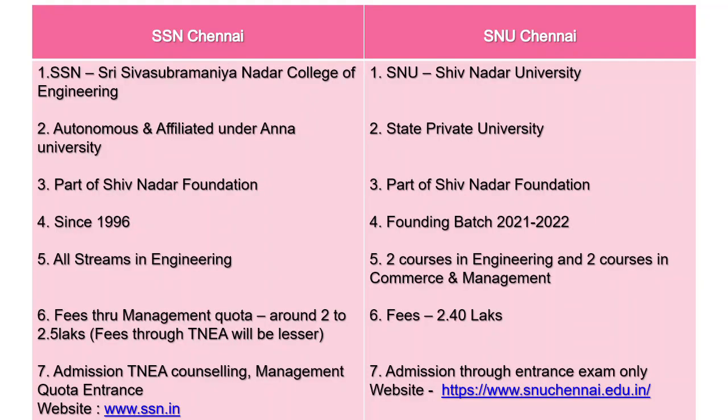Starting with the comparison, here are the main details of SSN Chennai and SNU Chennai. SSN is Sri Shiva Subramanian Order College of Engineering and SNU is Shiv Nadar University Chennai. SSN is autonomous and affiliated under Anna University, while SNU Chennai is a state-private university — the second such university. Both are part of the Shiv Nadar Foundation. SSN is established since 1996 and SNU Chennai's founding batch was last year 2021.